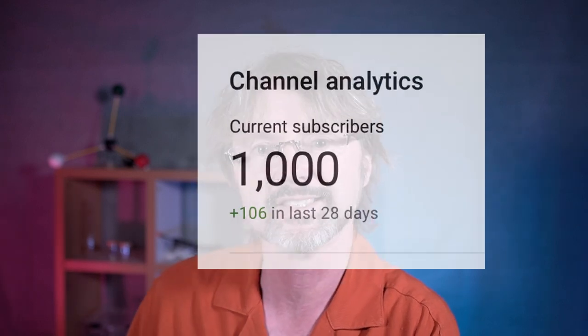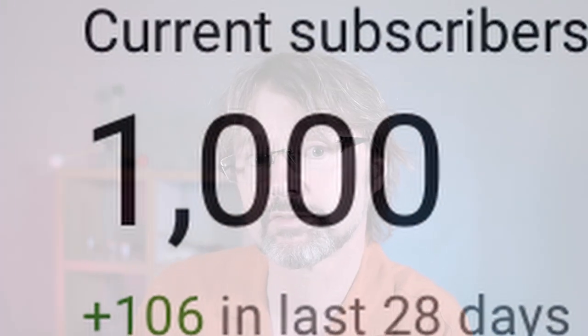I've promised that for every zero I add to the number of subscribers, I'm going to tell you another one of my chemistry disaster stories. So keep watching to find out what happened and hear the shocking lesson that I learned as a direct result.